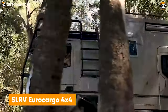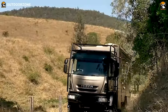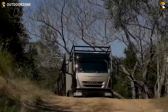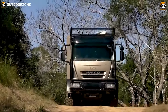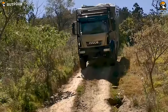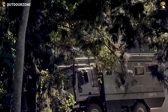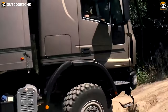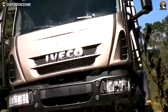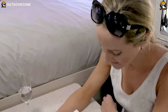Another expedition vehicle from SLRV enters the list with the Eurocargo 4x4 — but this time, it's bigger. Featuring an Iveco Eurocargo chassis as the base, this one comes with enough power to provide an agile performance off the pavement. Its hub reduction with front and rear differential locks provides proper traction over the most challenging paths. Everything looks rough and tough from the outside, but things change once inside — a well-managed and sophisticated interior with enough living space ensures a pleasant time in the wilderness.